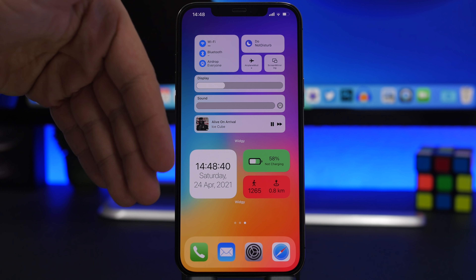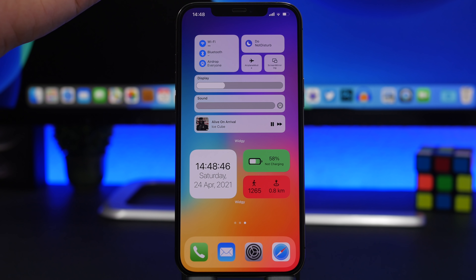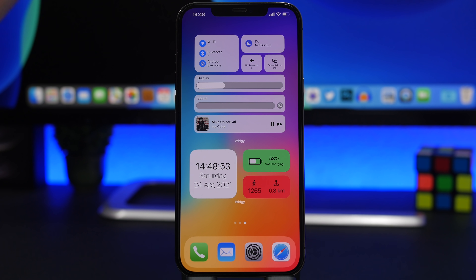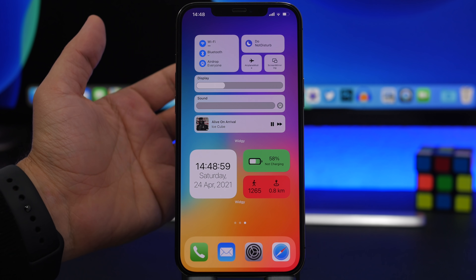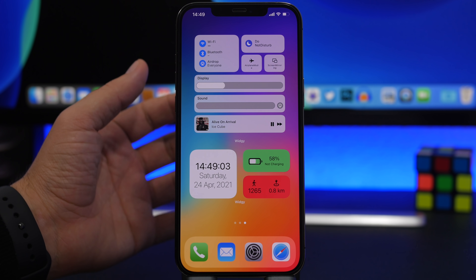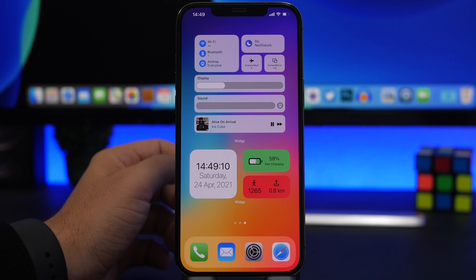Right here I have two different widgets from Widgetkit that display a ton of information — they're cool but you can't do anything with them. For example, there's a battery widget where you should be able to tap to toggle low power mode, or turn off Bluetooth or Wi-Fi directly from it. This doesn't work on iOS 14, but new reports say widgets will be more interactable on iOS 15.